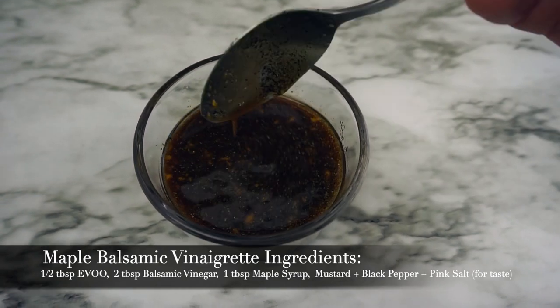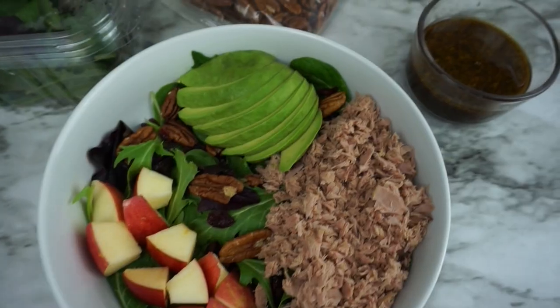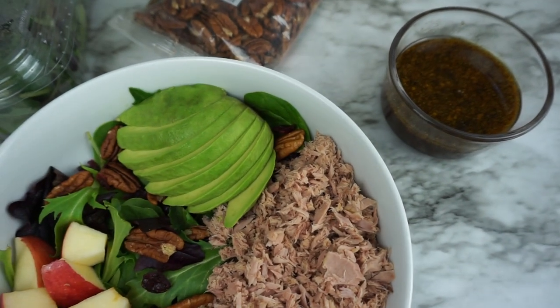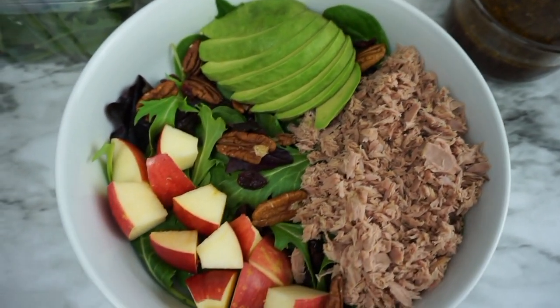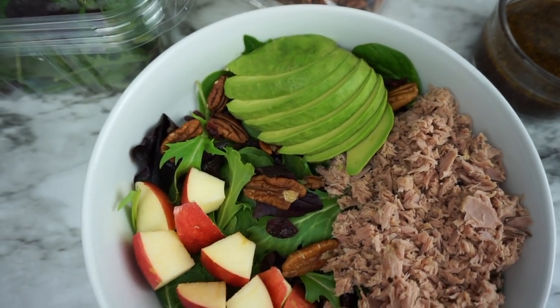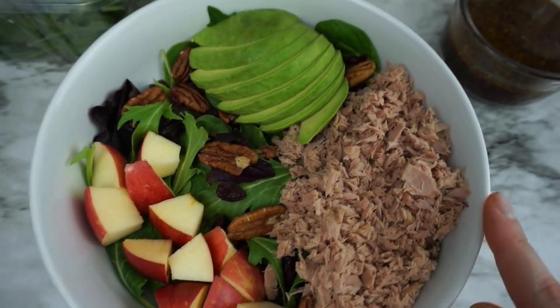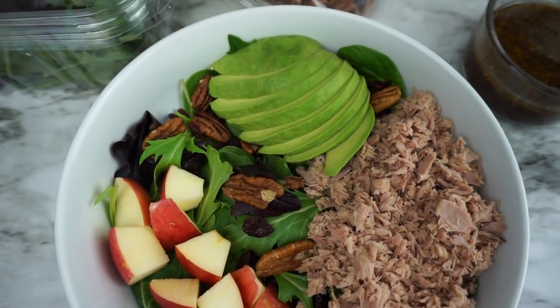I like to just do a little drizzle on top of the salad and we are good to go. I have yet to drizzle on the balsamic vinaigrette, but it looks so good. I've sprinkled in some pecans, some dried cranberries, half of an apple, the entire can of tuna, and half of an avocado.